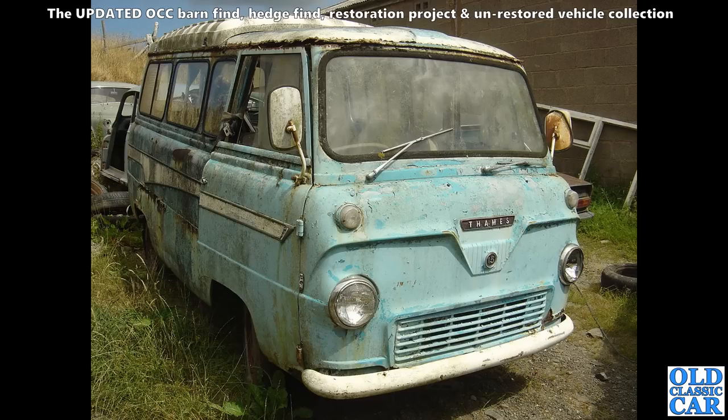Very sad-looking Thames 400E here — 15-hundredweight Thames. It looks like a camper van version — quite rare, quite desirable now. But here, 15 or so years ago, no one was really that bothered. The gutters were pretty rough though — looked pretty rotten.